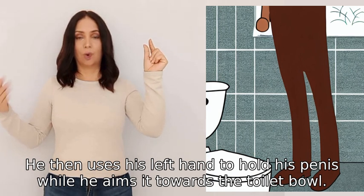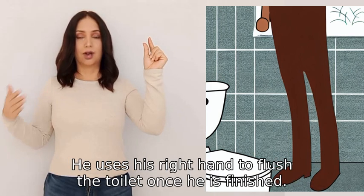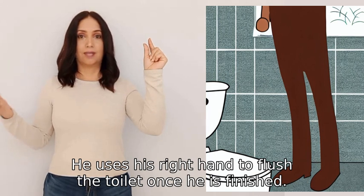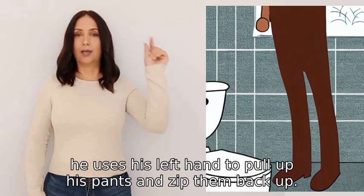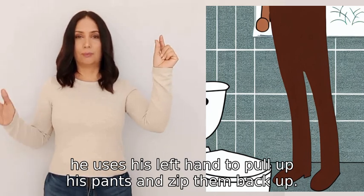While he aims it towards the toilet bowl, he uses his right hand to flush the toilet once he is finished. Finally, he uses his left hand to pull up his pants and zip them back up.